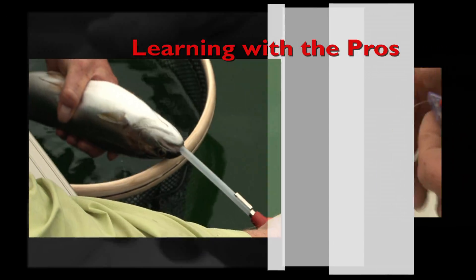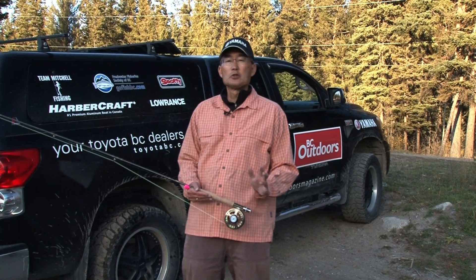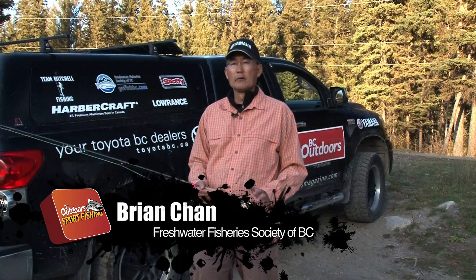Learning with the Pros, brought to you by your Toyota VC Dealers. Today on Pseudo Lake we fished a lot of chironomid larval patterns.